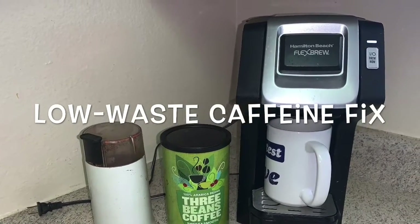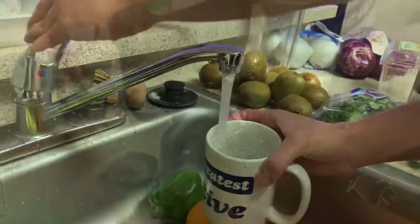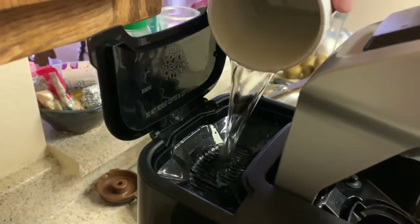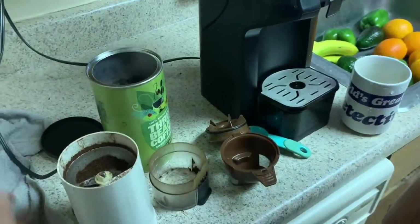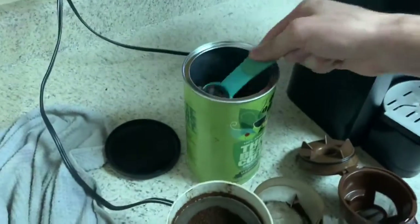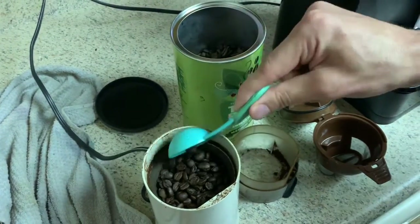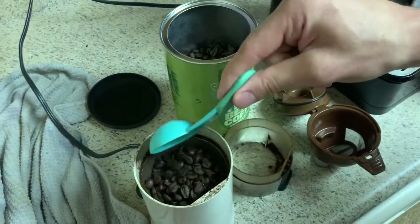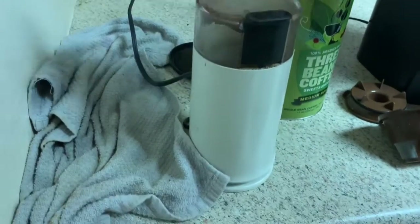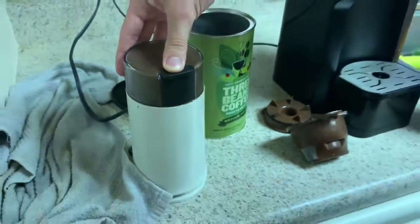Hello, sustainable friend Chloe here and today Laina and I will show you how we get our caffeine fix. I was lucky enough to inherit this off-brand Keurig from my sister when she moved, along with the reusable cup. I definitely recommend if you are using a Keurig to get a reusable cup — you can cut down on so much waste. I also buy whole beans, so I do have a coffee grinder.